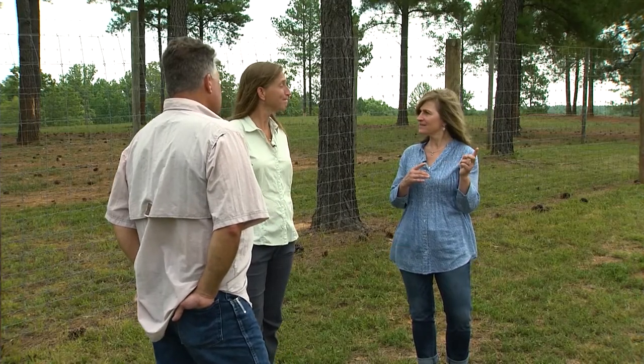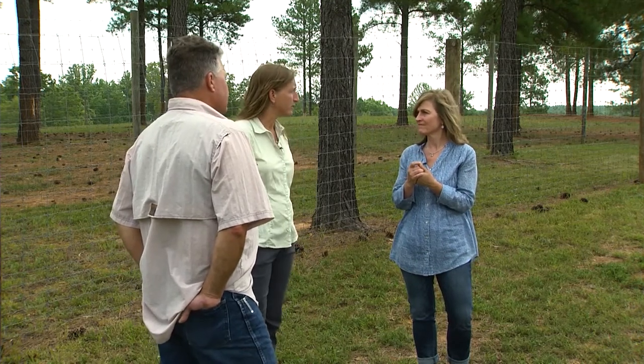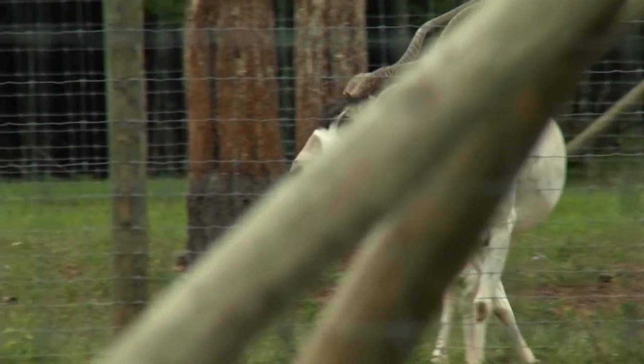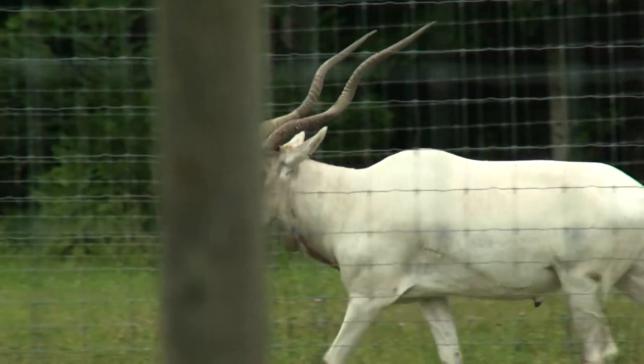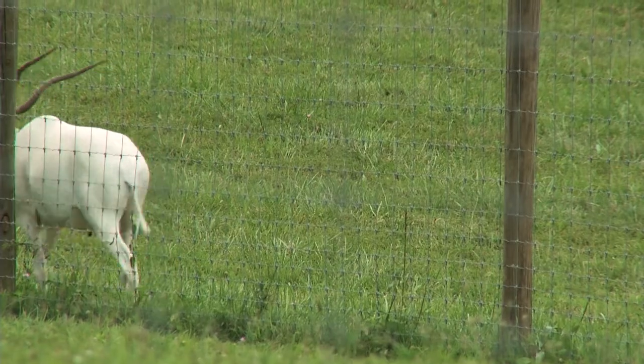What are the plans for the addax? Very similar to both the bongo and the scimitar — there are less than 100 of those in the wild as well. They're from North Africa in the desert, just like the scimitar are, and they're going through the same genomics and similar management and breeding plans.